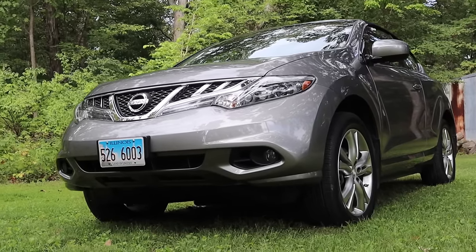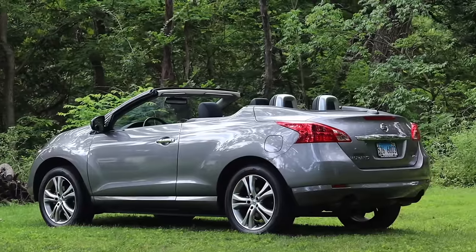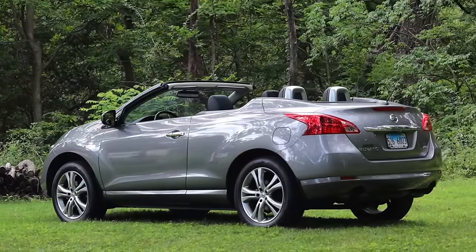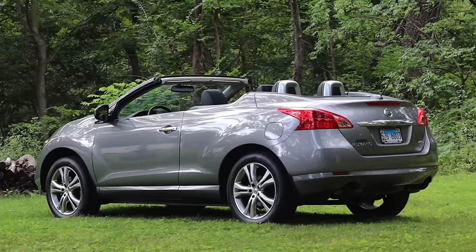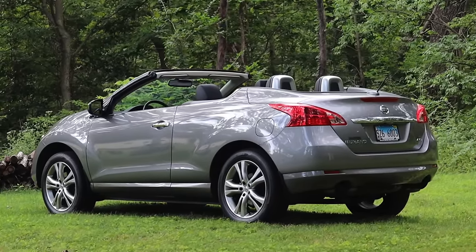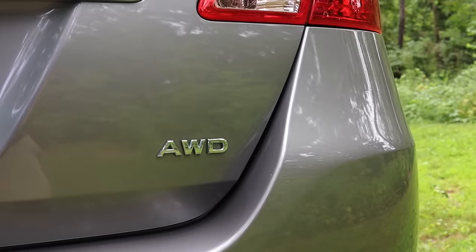It has creature comforts: heated seats, backup camera, navigation, and heated steering wheel — and yet it also has that added benefit of the convertible top. So it didn't work for everyone, and not everyone loved the Cross Cabriolet. But for those crossroad people, this was the perfect automobile imaginable, and that, to me, is really cool.